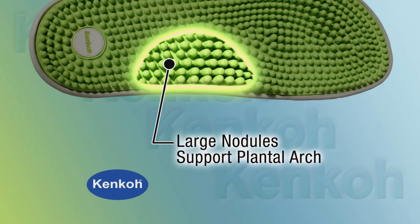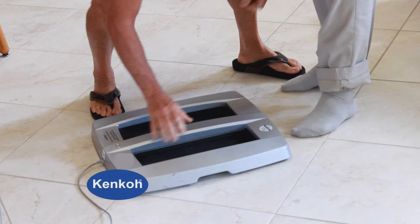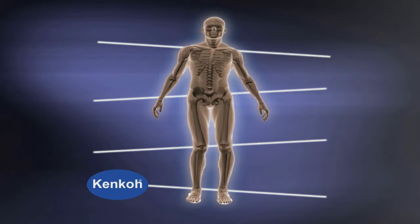Kenco's specially designed orthotic footbed provides support for the foot by properly distributing your weight. This pressure scan shows that without orthotics, the pressure on your feet is uneven and out of balance. This can cause improper posture and force your joints out of alignment. Your muscles are working harder and you could be in a lot of ankle, knee and back pain.